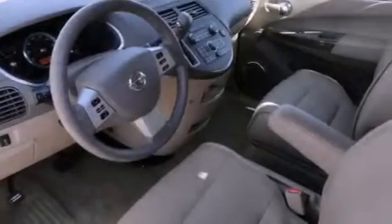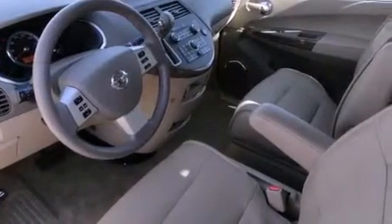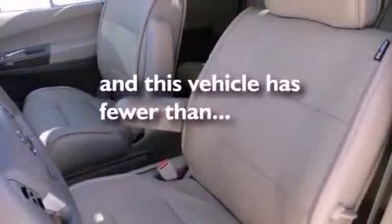Traction control, an anti-lock braking system, a home link feature, and this vehicle has fewer than 40,000 miles on the odometer.